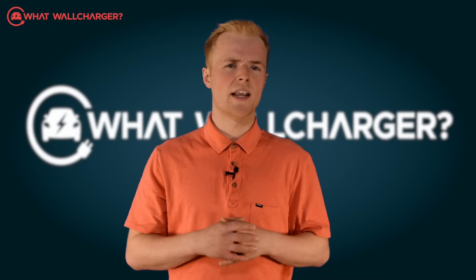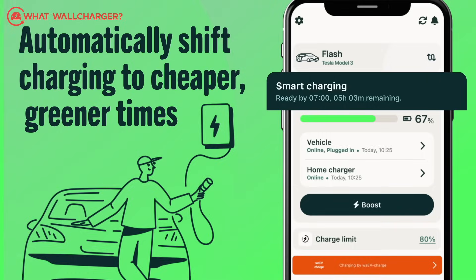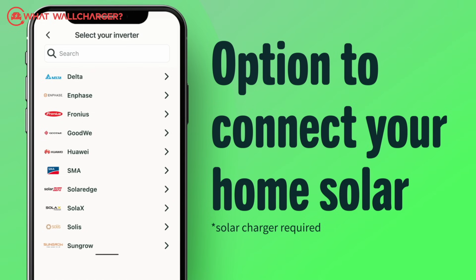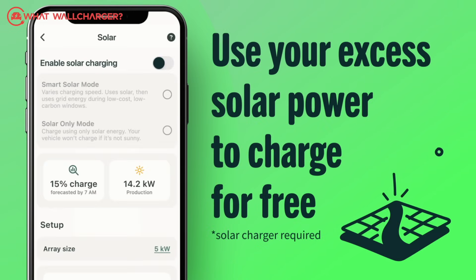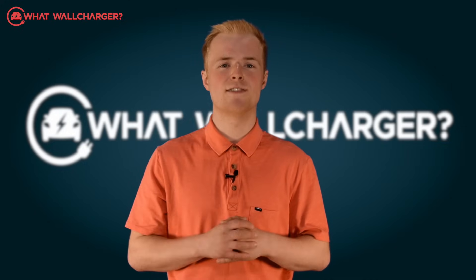Does it represent a money-saving option in the long run? Yes it does. Solar integration allows you to charge from power generated by your solar panels and the ability to sell excess power back to the grid, as well as a decent tariff integration so you can charge cheaply during off-peak hours, makes this a very attractive option.